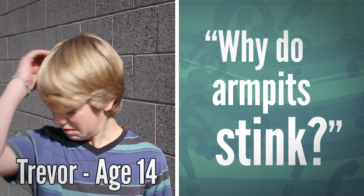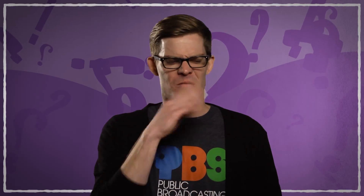Why do armpits stink? Body odor, for the most part, is the result of a perfectly natural process. Armpits smell because we sweat. But it's not the sweat that makes us smell. We sweat to keep our bodies cool during exercise, times of stress — like when you've got a big test, or a spelling bee, or the big game, or a video to film.